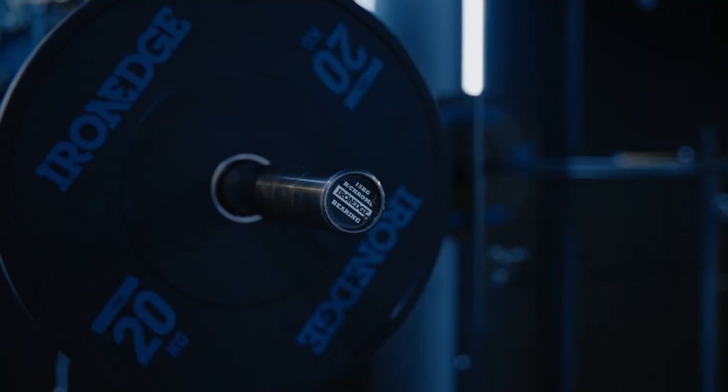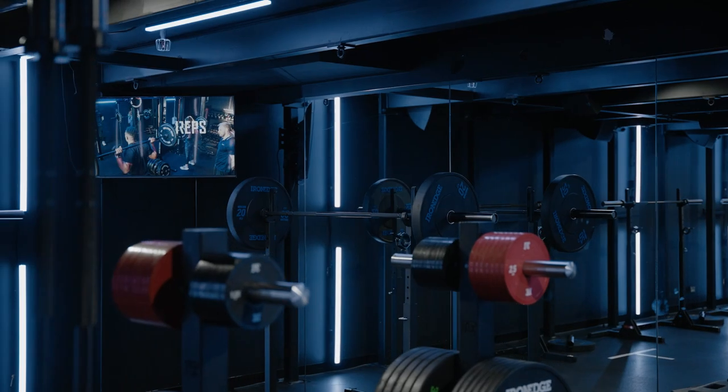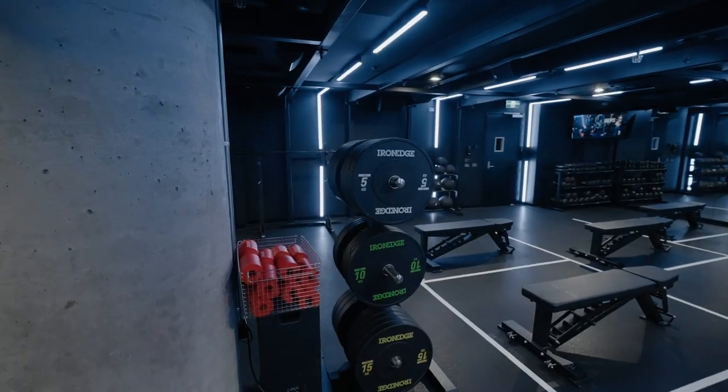If you're wanting to set up your own strength studio, Iron Edge were amazing. They helped us with the design, they gave us ideas, they worked with us, they were quick at responding, they had it delivered and they set the whole room up. They're amazing every step of the way. So if you need a strength concept, you need equipment, Iron Edge is great.